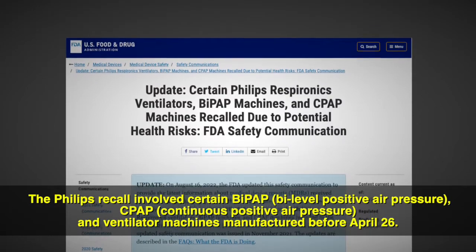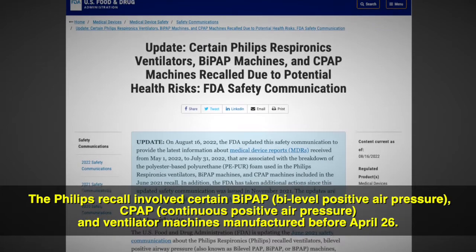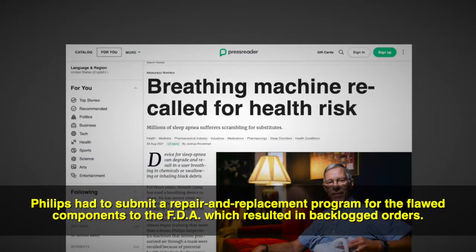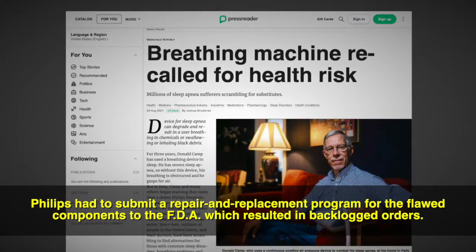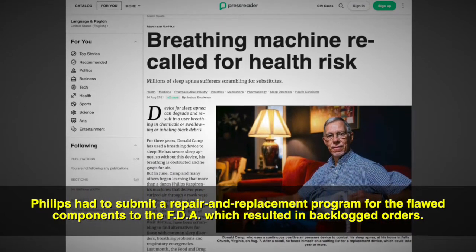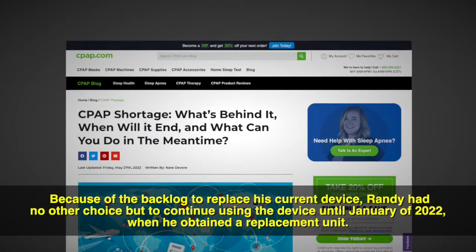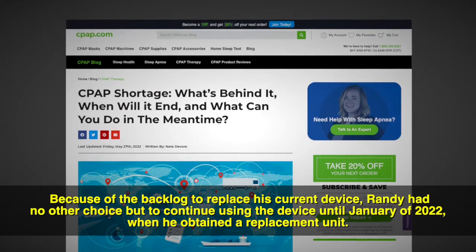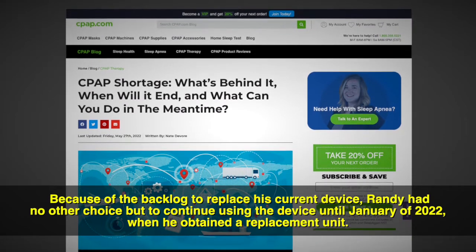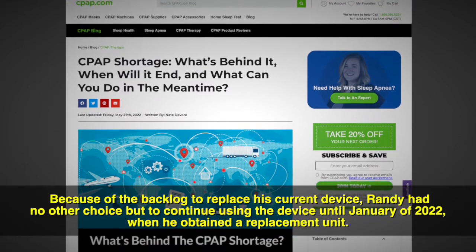The Philips recall involved certain BiPAP, CPAP, and ventilator machines. Philips had to submit a repair and replacement program for the flawed components to the FDA, which resulted in backlogged orders. Because of the backlog to replace his current device, Randy had no other choice but to continue using the device until January of 2022 when he obtained a replacement unit.